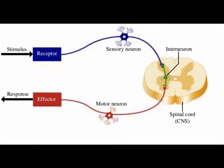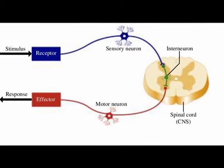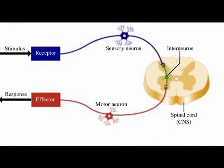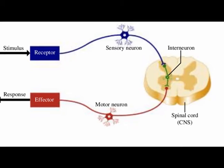The somatic nervous system contains both afferent nerves, which are sensory nerves traveling from the periphery to the central nervous system, and efferent nerves, which are motor nerves responsible for sending signals from the central nervous system to the periphery.